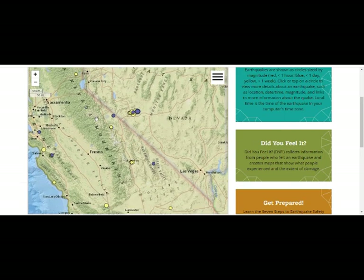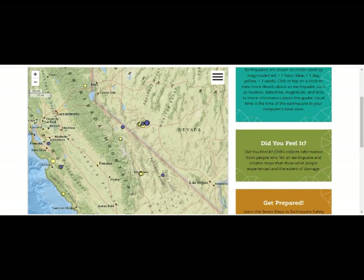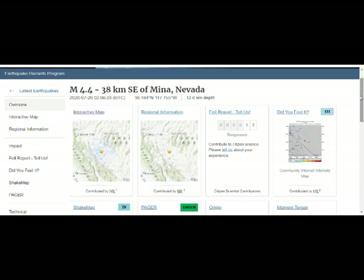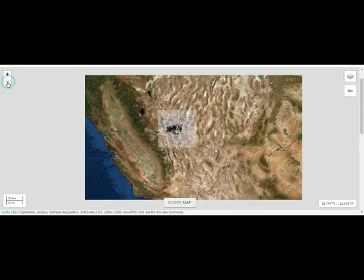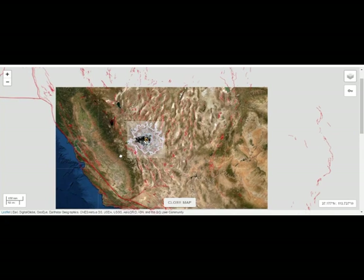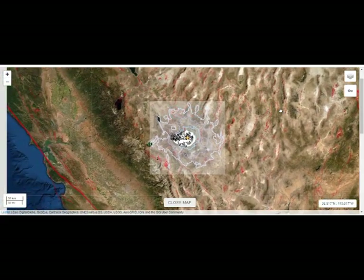This is the Walker Lane fault system right here, this is the San Andreas fault, this is the Garlock fault, and this is Ridgecrest around here. Twelve people reported feeling it — there's hardly anybody living out there. This is our shake map from USGS showing Mono Lake and Long Valley Caldera. You can see the intensity on the USGS shake maps. Pulling out, we can see the fault lines — San Andreas, the Garlock fault, the Walker Lane fault system. This is where we have all the high threat volcanoes of California.